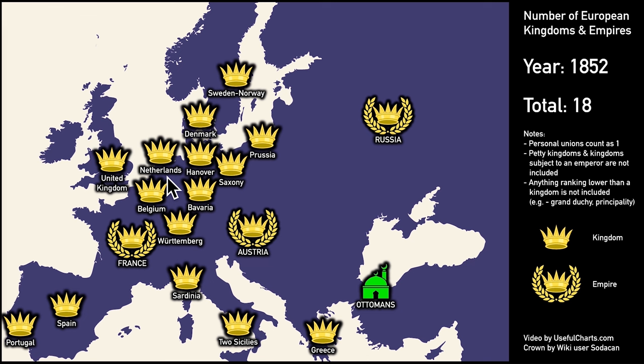Moving ahead to 1852 — the year France became an empire again under Napoleon III. We also now get a kingdom in Greece, a kingdom in Belgium, and an independent kingdom of Hanover, Hanover having previously been in personal union with the UK. So we get 18 crowns in total — that's the highest number we're going to get. Previously, during what I called peak medieval royalty, we had 17, but those 17 were spread out a little more evenly than they are on this map.